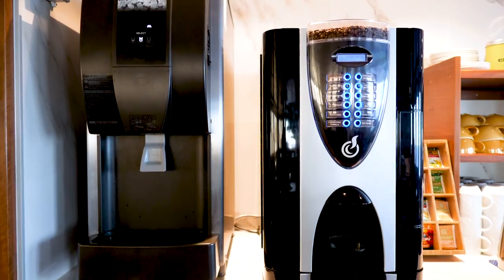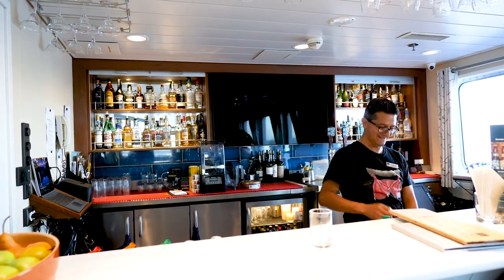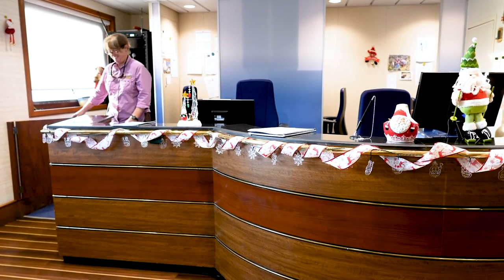Here's our coffee and tea section and then here's our bar, with one of our wonderful barmen. This is the reception area — if you have any issues or you need to sign up for something, this is where you come.